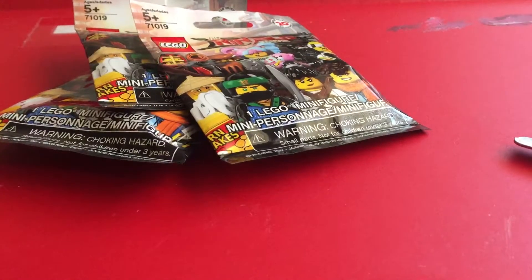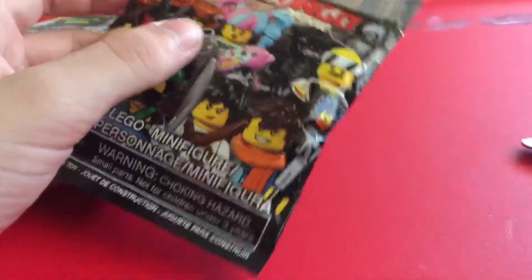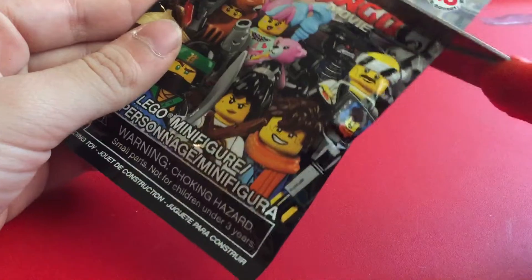Hey guys and gals, what's going on? Welcome back to another video. In today's video, we are opening up the Lego Ninjago movie set little minifigure collectibles. So let's go ahead and open up the first one.